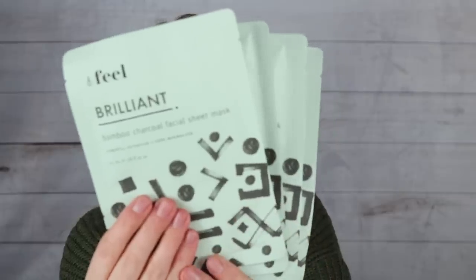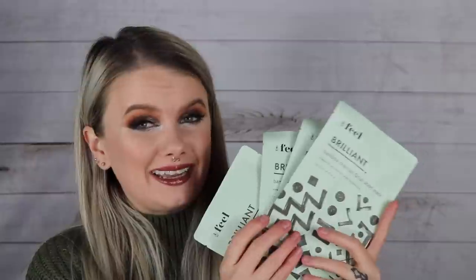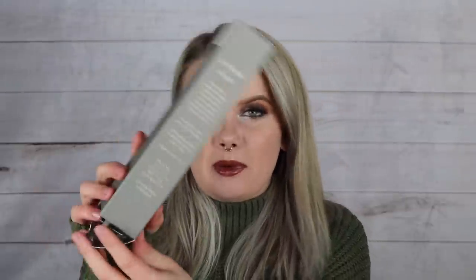Fifth full-size item is the Feel Beauty Brilliant Bamboo Charcoal Facial Sheet Mask set of four, retailing for $35 — which works out to about $8.75 per sheet mask. It claims to detoxify, minimize pores, remove oil, and deeply hydrate with hyaluronic acid, while charcoal pulls out dirt and oil.